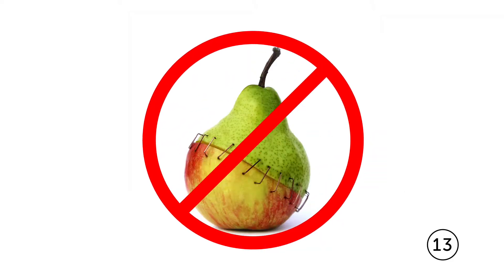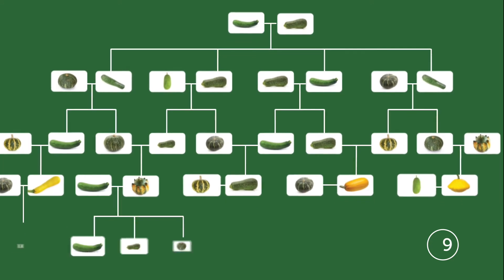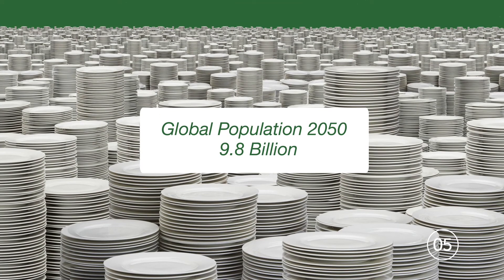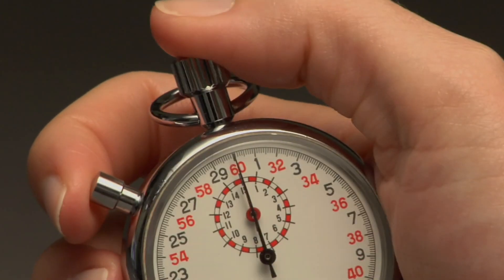No syringes. No frankenfood. And much faster than traditional plant breeding methods alone. With food demand expected to grow significantly by 2050, GM seeds can help farmers sustainably grow enough. That's a lot to cover in a minute.